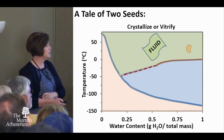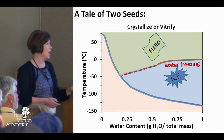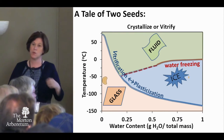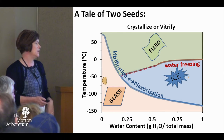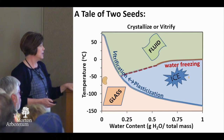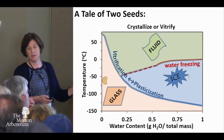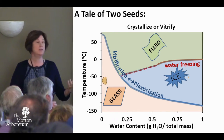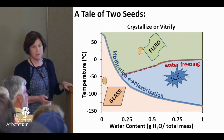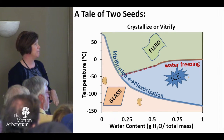If you had a seed and you cooled it down and the seed had a lot of water in it, it's going to form ice and it's going to die. But most of our seeds you can dry and then cool, and they form this glass or plastic. Most of our orthodox seeds sit at around minus 50 degrees. Conventional storage for us is minus 20 and that's very stable. You can manipulate the temperature to control the longevity you want to get. You don't have to just cool or dry — you can do a combination.